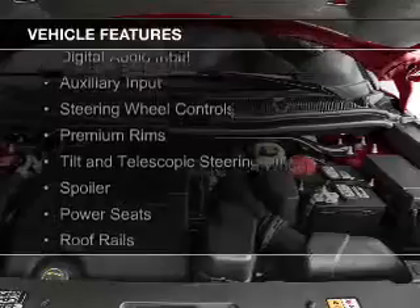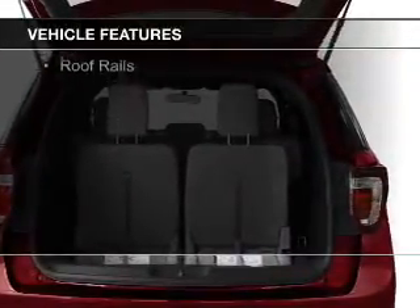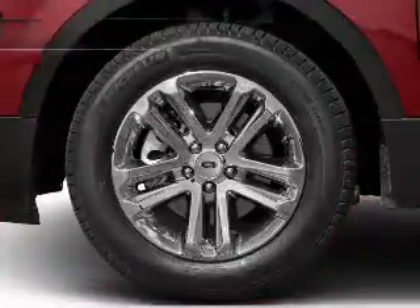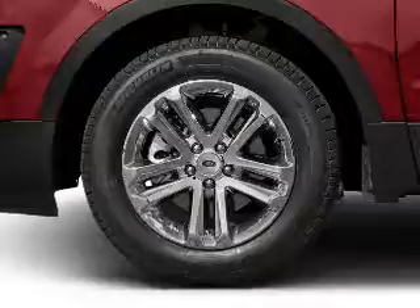Sirius XM satellite radio, digital audio input, and auxiliary input, steering wheel controls, premium rims, a tilt and telescopic steering wheel, a spoiler, and power seats.